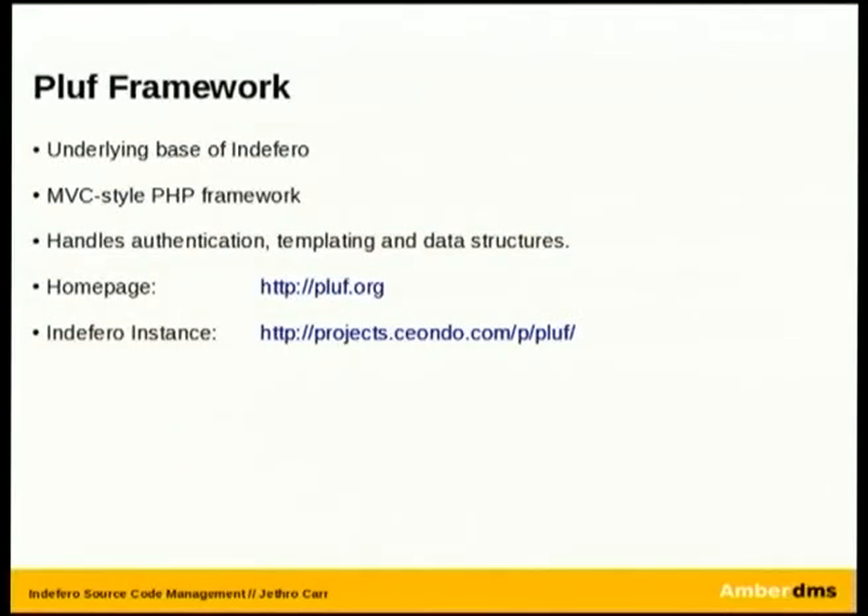Underneath, they're using a framework called PLUS, developed by the same developers as Indifera. Whenever you develop a PHP application, the first thing you do is invent your own framework. It's actually not too bad — it's a reasonably structured MVC-style application framework that handles authentication, templating, and data structures in the background. They are in the process of doing a whole bunch of rework with that framework — it might get thrown out and replaced with something else, or merged into a bigger framework they're currently building. But it's pretty lightweight, which is really good.